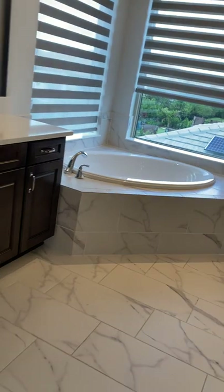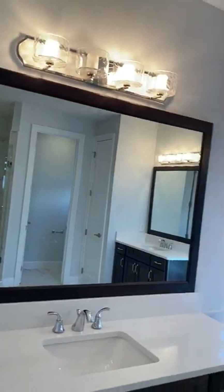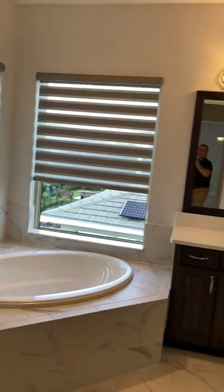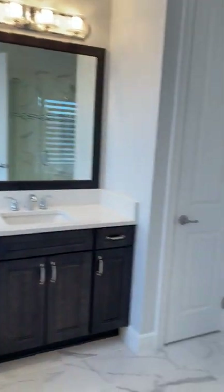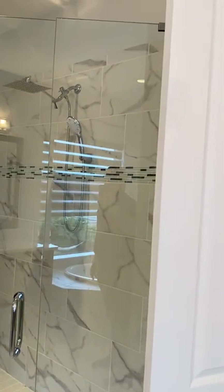There are two walk-in closets, and a very nice master bathroom similar in tile to the one downstairs, with framed mirrors and a garden tub. There's also a very nice walk-in shower with a glass enclosure, a water closet with a window above, and a linen closet.